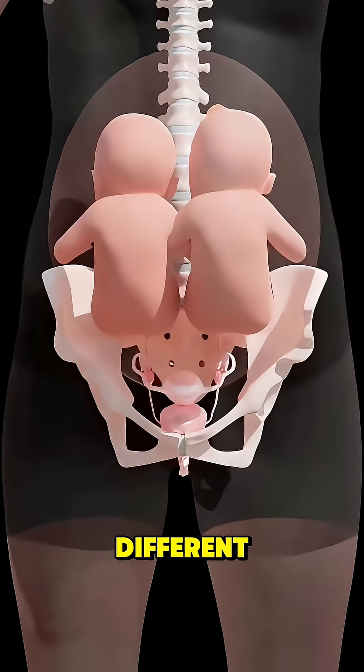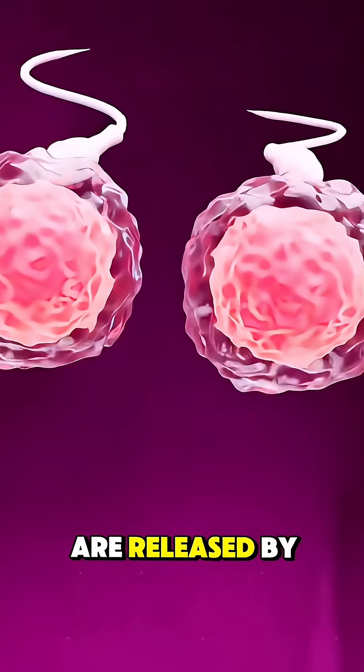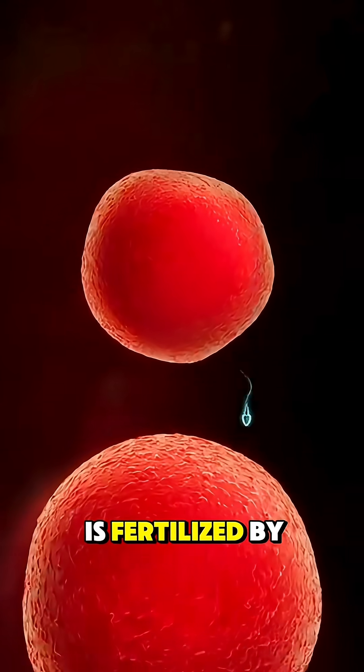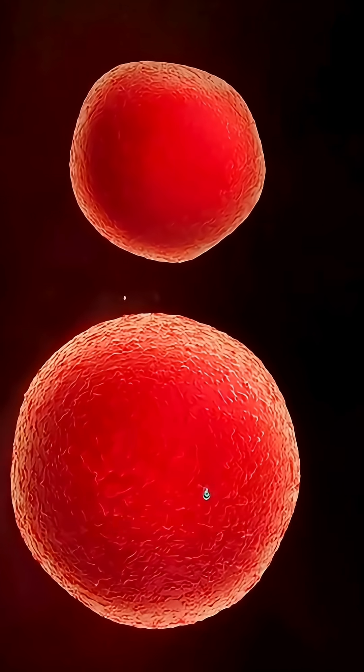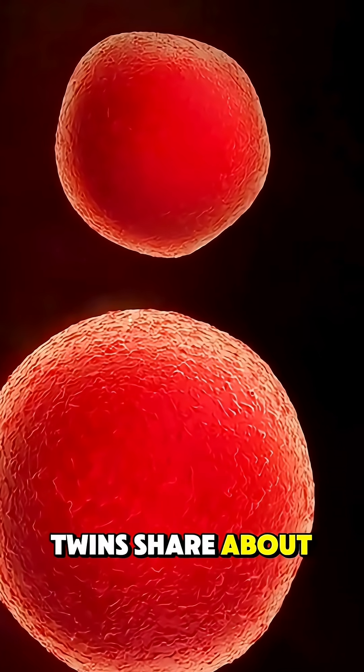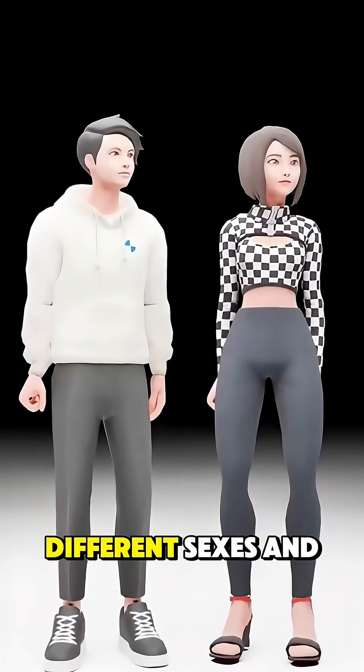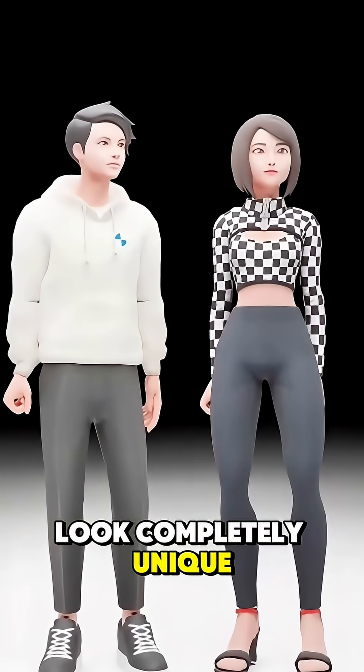For fraternal twins, it's a little different. Two separate eggs are released by the mother's ovaries in the same cycle, and each egg is fertilized by a different sperm. That means fraternal twins share about half their DNA, just like regular siblings, and can be different sexes and look completely unique.